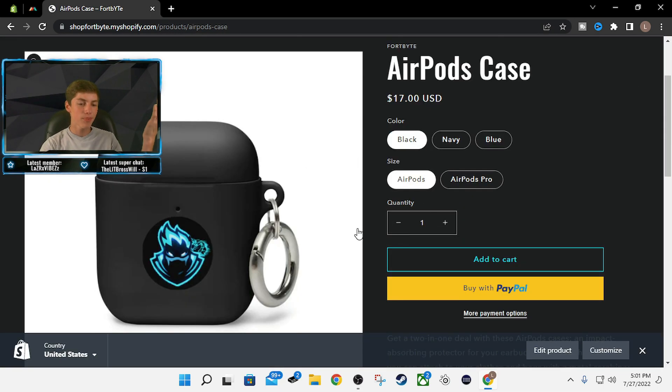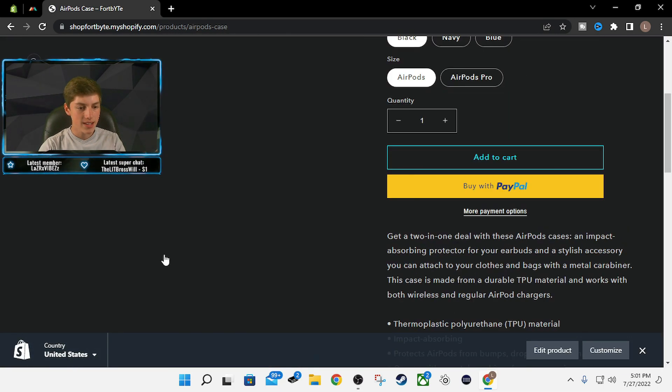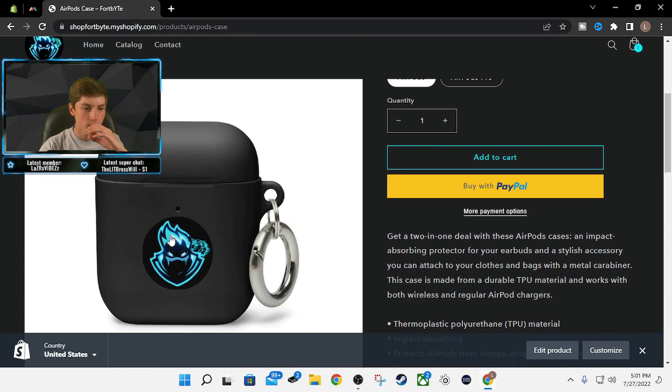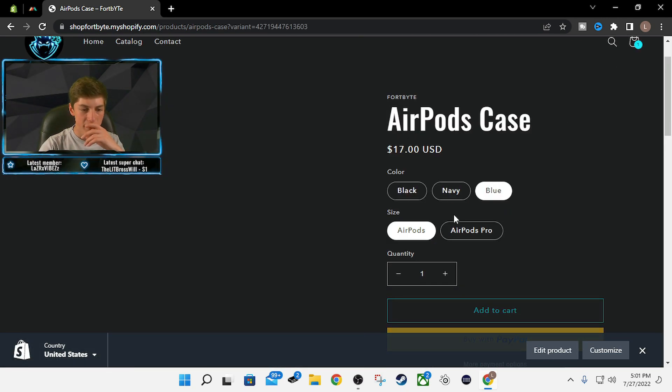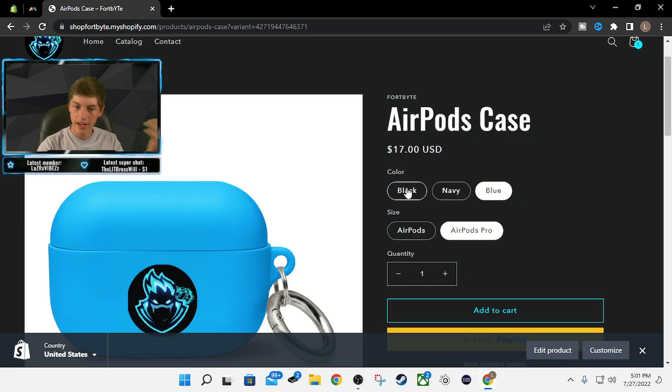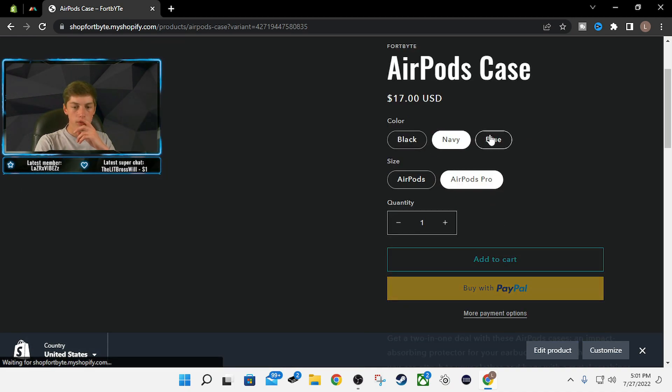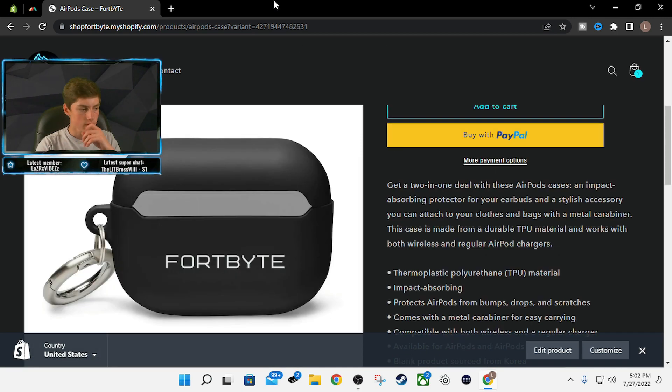And then of course we got AirPods. The back's got some clean text — Fort Byte — and then the front we got the logo. We got black, navy, and blue. You can also get them in AirPods Pro. I think the black looks clean, but the navy and the blue also do match. Looks really awesome.